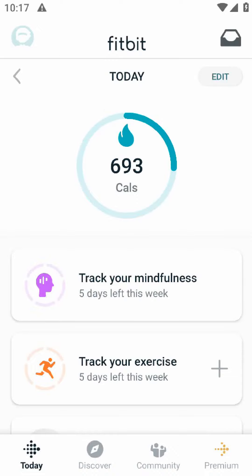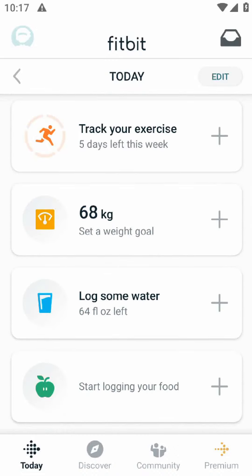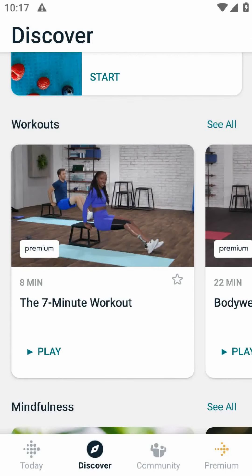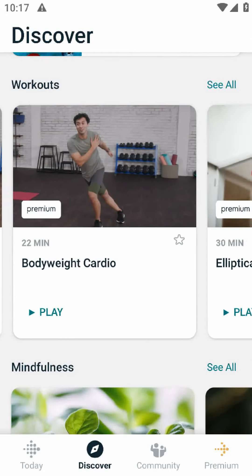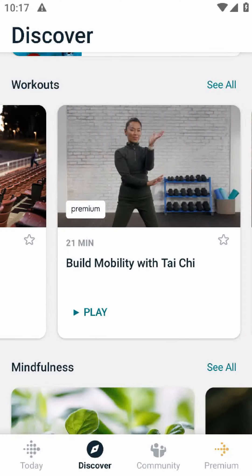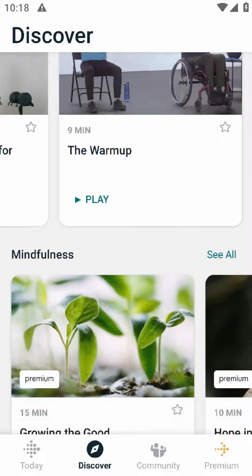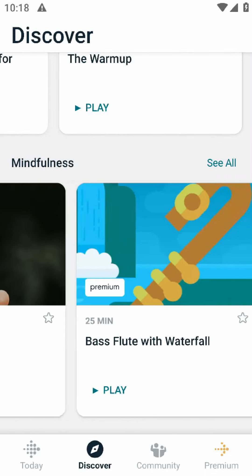One of the biggest pros of using the Fitbit app is that it's super motivating. Seeing your progress and reaching your daily goals can be incredibly satisfying and make you feel like a fitness superstar. Plus, the app offers badges and rewards for hitting milestones, which is always a fun bonus.